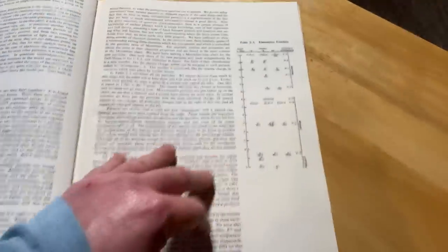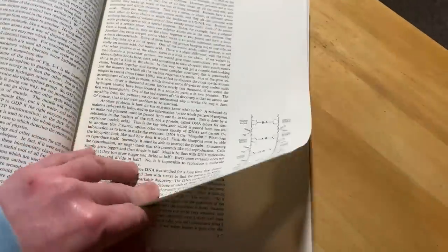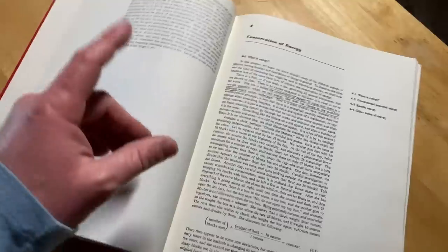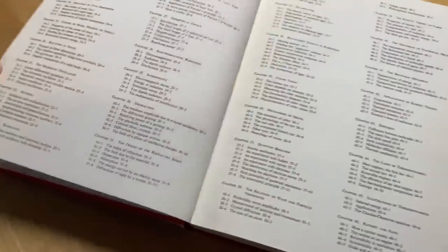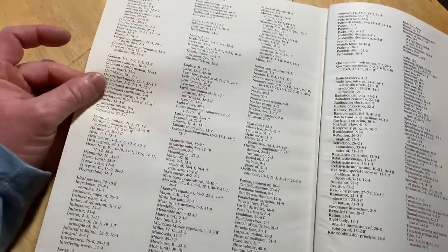Look at this — section 2.4 on nuclei and particles. I'll turn the page, and it ends. Then we go to chapter three. Let's go through all of chapter three — here's section 3.9, turn the page, and it ends. What just happened? There are no exercises. All you get are literally his lecture notes. There is an index, which is interesting, but there are no exercises in this book at all.